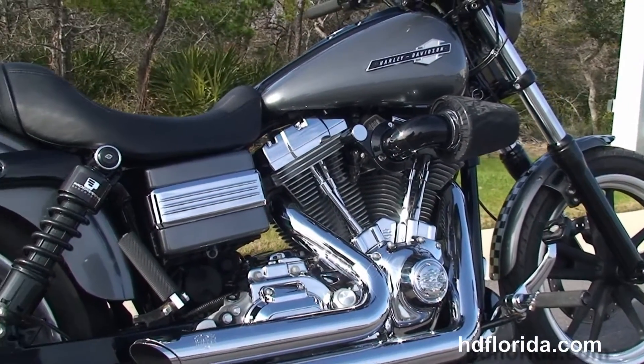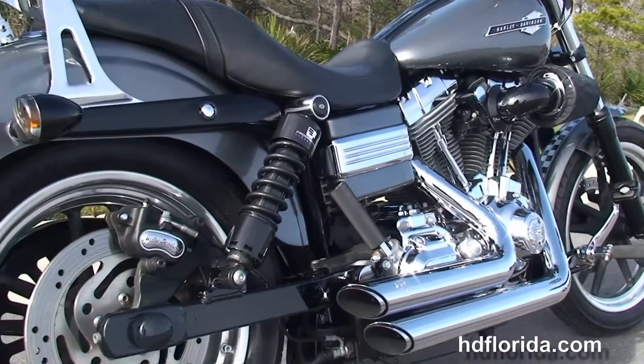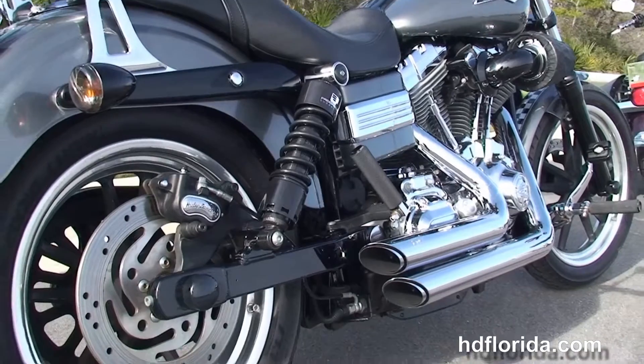We have the 96 cubic inch rubber mounted air-cooled V-twin engine with 6-speed cruise drive transmission, stage 1 fuel mapping and the Harley Davidson high-flow air cleaner.